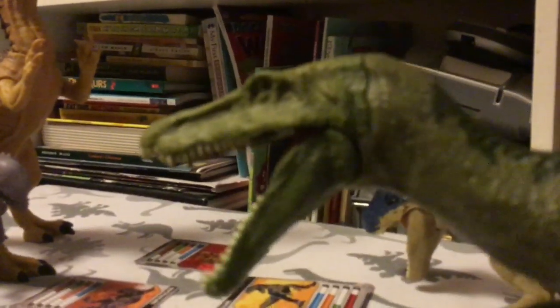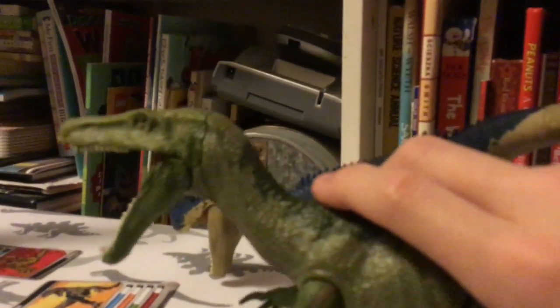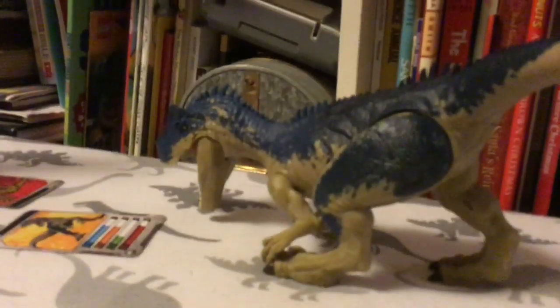I kind of agree with Crystal Creations because I don't really like the jaw open by default. Maybe if the jaw was closed and you push the button and it opens the mouth and makes a sound, that would have been better. Anyway, the green color means male, so I think this is a he. This is an awesome figure and I think this guy is going to be perfect for the next video I'm making.